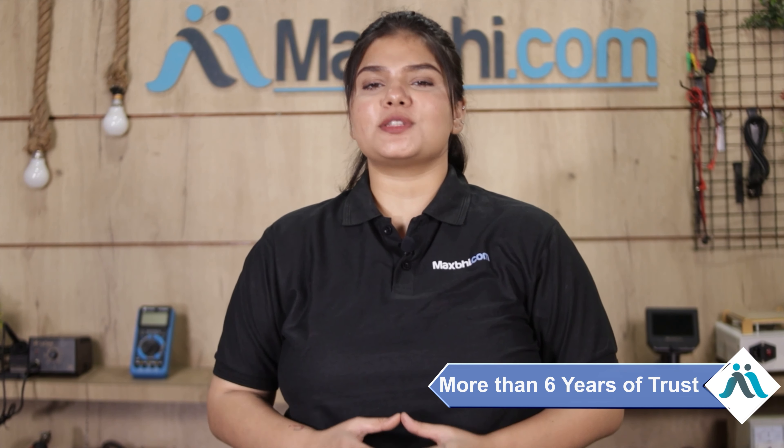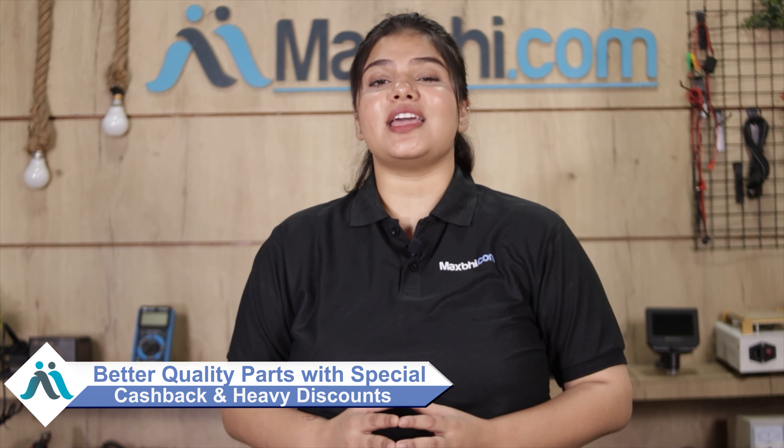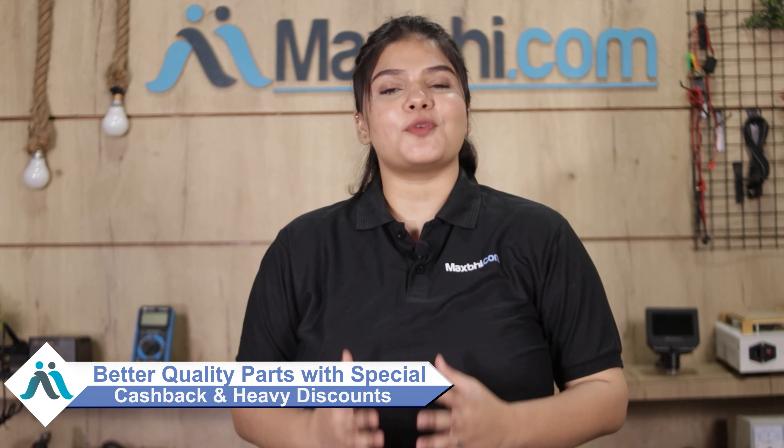MaxP.com has been delivering phone parts to thousands of happy customers over the past 6 years and the number is growing daily. So don't wait, do it right now and take advantage of special cashback and heavy discounts on your phone parts.